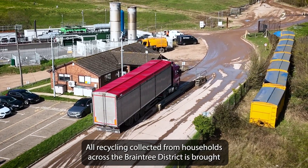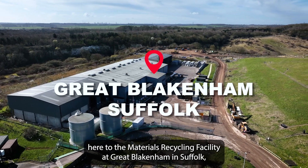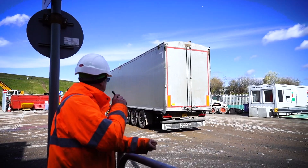All recycling collected from households across the Braintree district is brought here to the materials recycling facility at Great Blakenham in Suffolk, where it's sorted into different material types using a series of automated processes as well as some hand sorting.